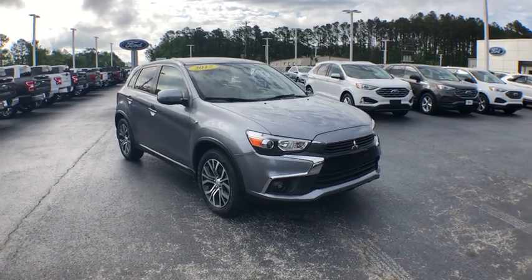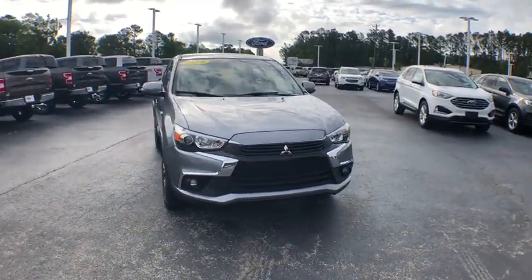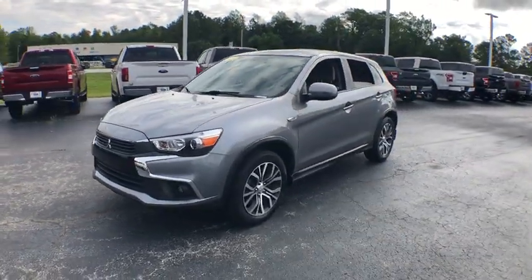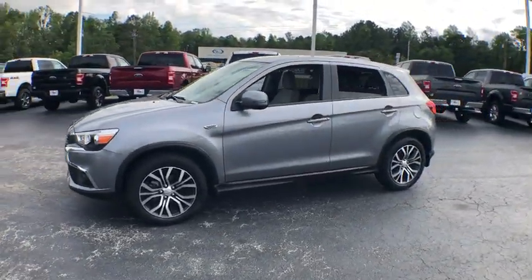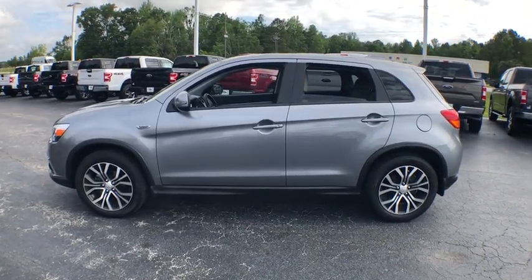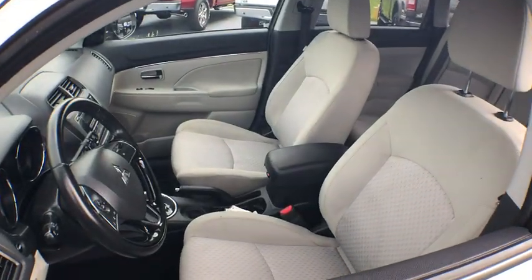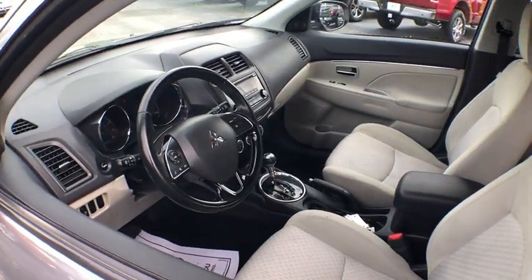The 2017 Mitsubishi Outlander Sport. The new Outlander Sport features a fuel-efficient engine paired to either a five-speed manual or a continuously variable transmission, and comfortable accommodations for five. Passengers will be treated to a refined ride in comfortable surroundings with a host of welcome features.